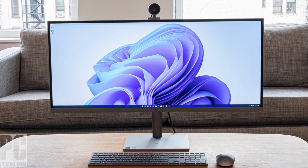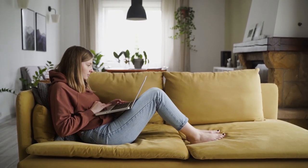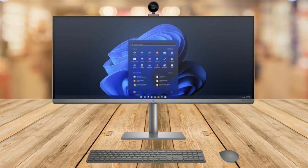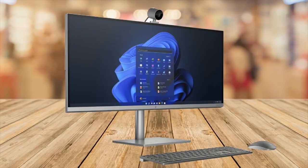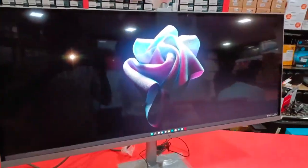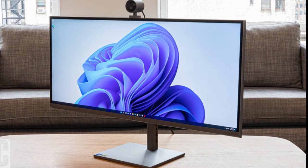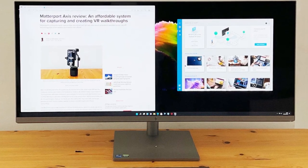First on my list is the HP Envy 34, my choice for the best all-in-one for most people. The HP Envy 34 is a versatile all-in-one computer that combines all the features most people need in a high-quality, reliable desktop, making it a great all-around computer. It boasts a massive 34-inch screen with a top-notch 5K display, so you get incredibly rich and crisp visuals. The design provides an immersive viewing experience and the ultra-wide format is perfect for multitasking.